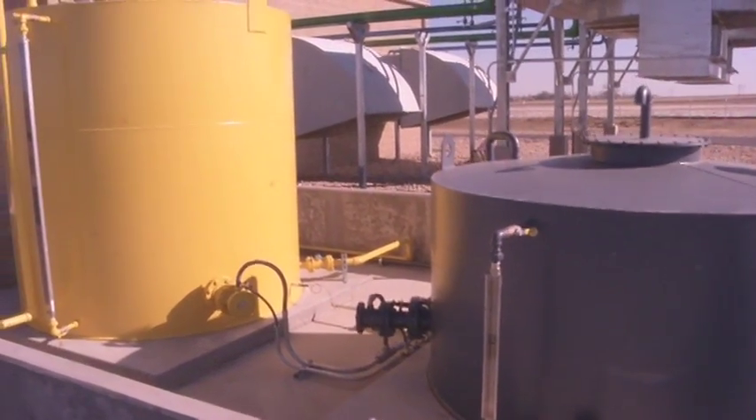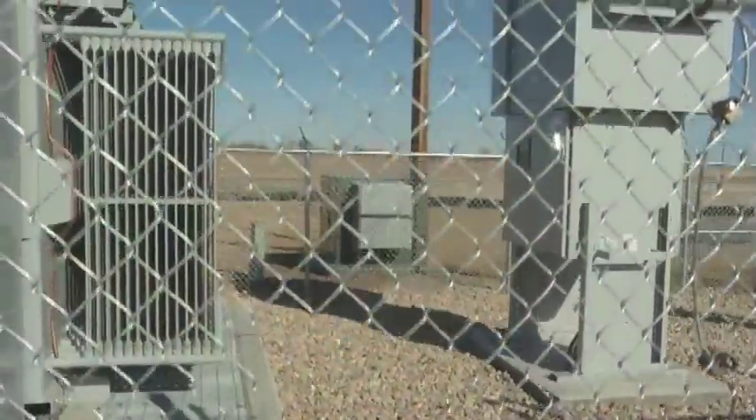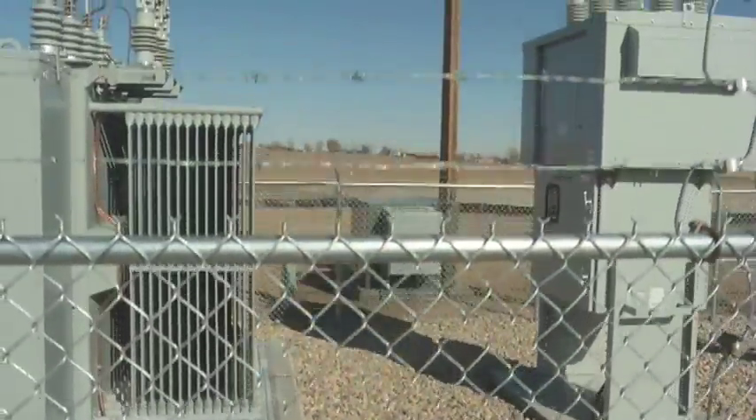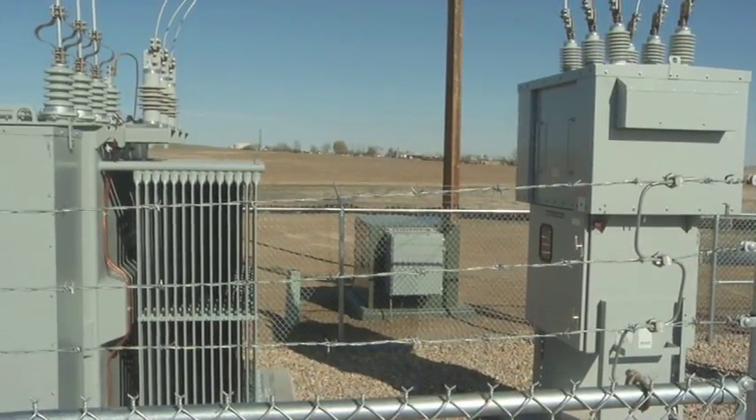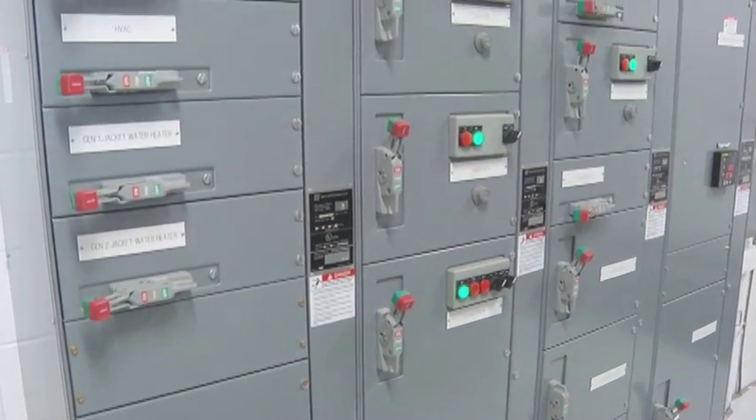When it gets up to its full capacity of almost five megawatts, hopefully in the next two or three years, it will supply almost three percent of our total system's energy requirements for all of our member customers. And that's fairly significant.